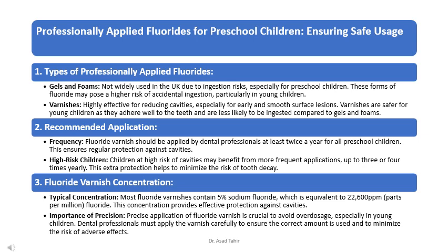Regarding professionally applied fluorides, gels and foams are not widely used in the UK due to ingestion risks, especially for preschool children, as these forms may pose a higher risk of accidental ingestion in young children. Varnishes are highly effective for reducing cavities, especially for early and smooth surface lesions, and are safer for young children as they adhere well to the teeth and are less likely to be ingested compared to gels and foams.